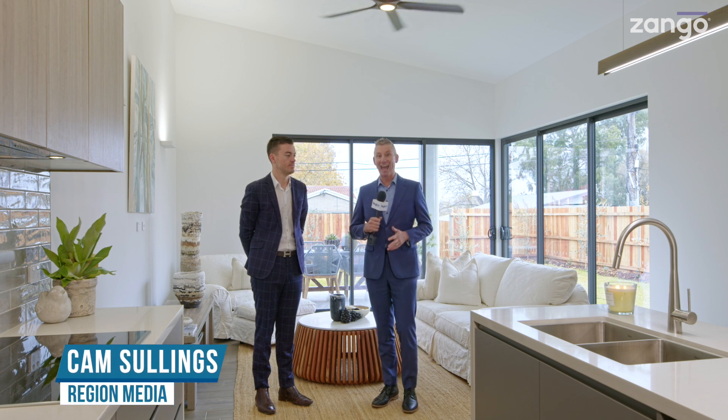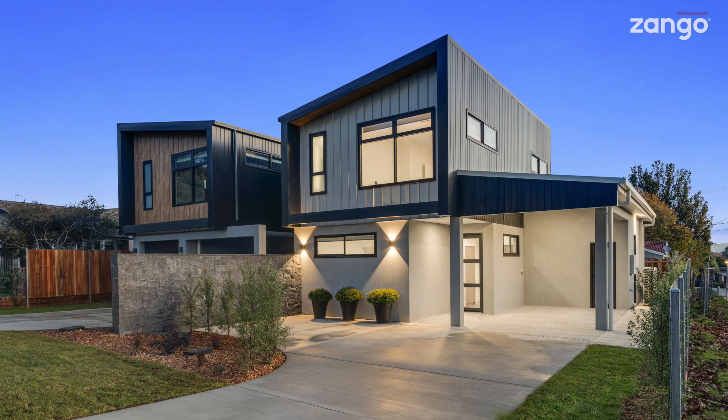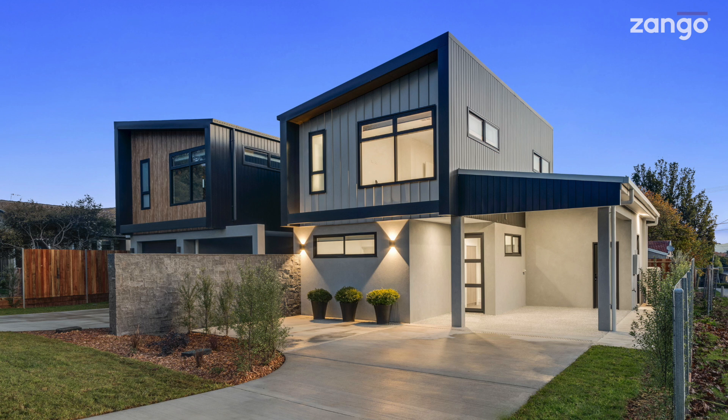A subdivided block that now has its own title, and better still it is brand spanking new. 43 Gilbert Street in Hackett is the address. We say hello again to Sam from Ray White.